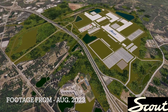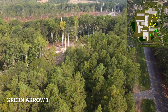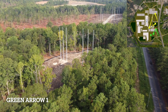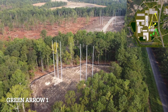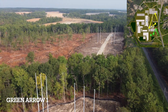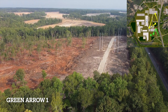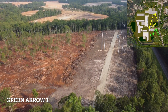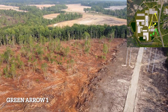These are the renditions of what the plant's going to look like, and now we'll look at the actual site just off of I-77 and how it looks.